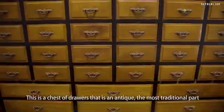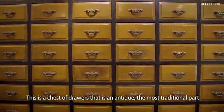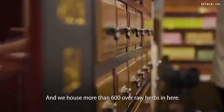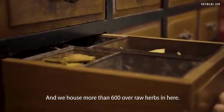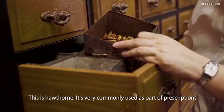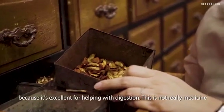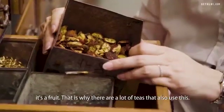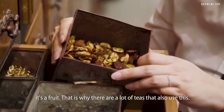This is a chest of drawers that is an antique, the most traditional part of a medical hall. It's more than 100 years old and we house more than 600 overall herbs in here. This is hawthorn. It's very commonly used as part of prescriptions because it's excellent for helping with digestion. This is not really medicine — it's a fruit. That's why there are a lot of teas that also use this.